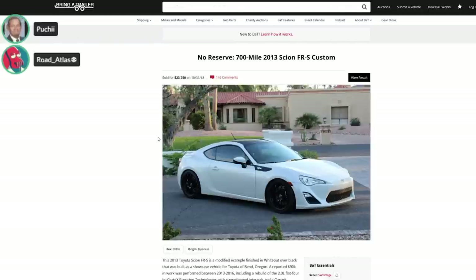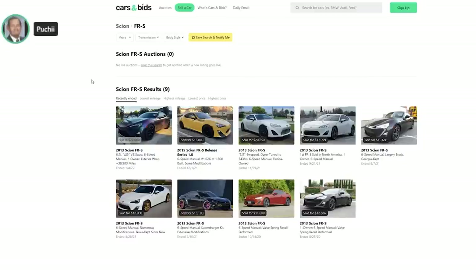There's only one FRS that ever sold on Bring a Trailer — it went for $23,500 with 700 miles. We never figured out what FRS stood for — possibly 'front engine rear-wheel drive.' Scion's lineup had the xA (extra affordable), xB (extra boxy), tC (Toyota camera or trash can), and xD (extra dinky). The iQ — you had none if you bought it. We're thinking ten thousand dollars is a steal on these, and twenty thousand is basically the ceiling.